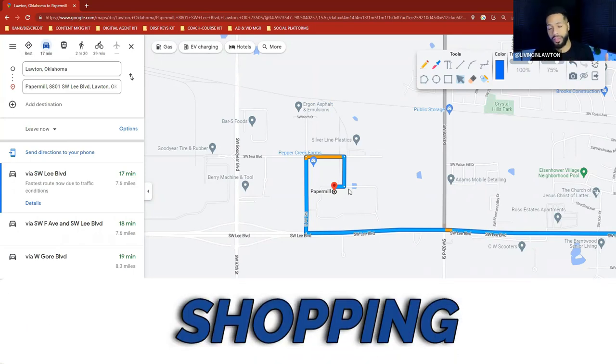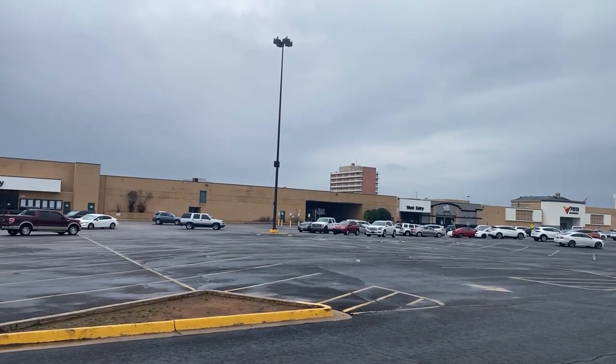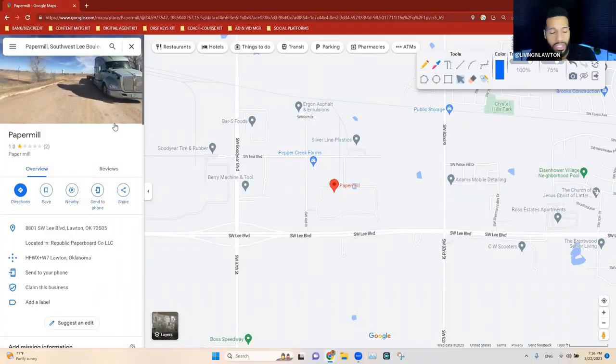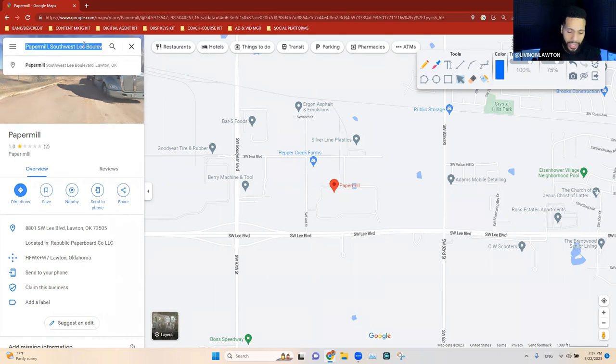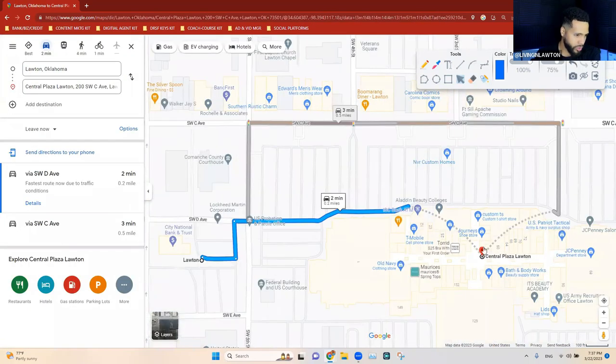Now for shopping — I'll be honest, since I'm not a local I can compare it to other cities. Lawton's shopping is okay but not the best. If you want major outlets you'll want to go to Dallas Fort Worth or Oklahoma City. There is a Lawton mall — Central Plaza Mall — just a 2-minute drive, but it's not the biggest. It has stores like Journeys, Old Navy, and JCPenney.